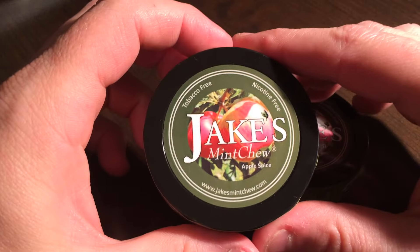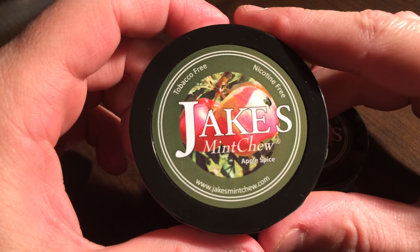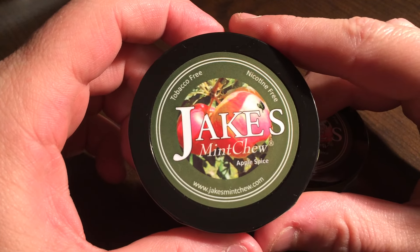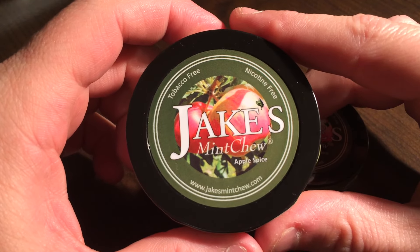Hey guys, how are you? It's Chewy from KillTheCan.org. Doing a quick little review here this evening on the newest flavor from smokeless alternative company Jake's Mint Chew. It's called Apple Spice.